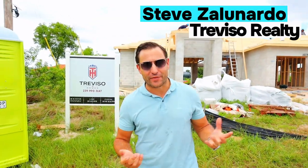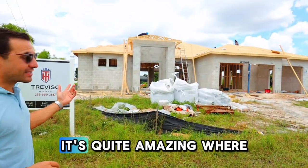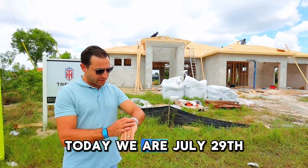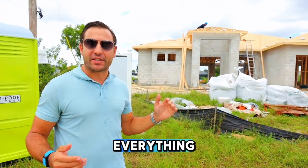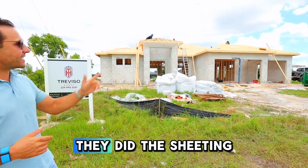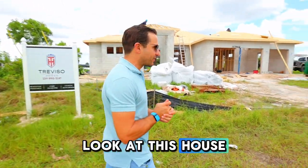Hey, Steve Zonardo here with Travisa Homes and Travisa Realty. We're actually at the home right now that we're building — it's quite amazing where we've come from. We started July 8th, scraping this slab, and today is July 29th. We've got all the block up, the roof trusses were flown over the weekend on Saturday and Sunday, they did the sheathing, and today they're going to complete the rest of this roof.